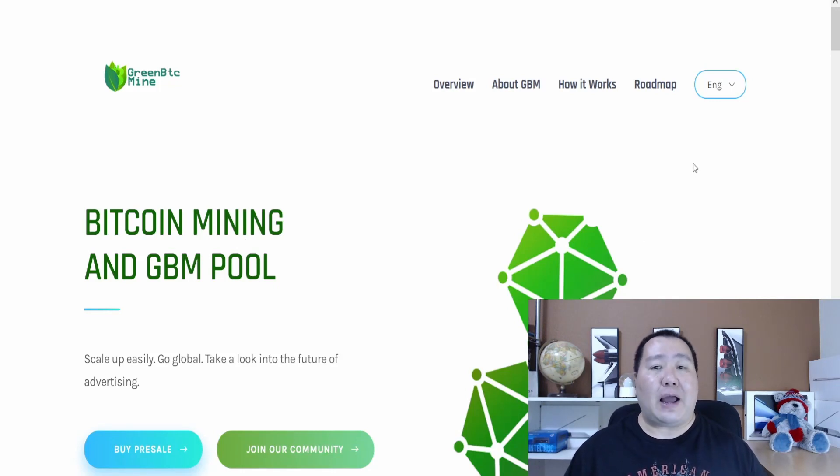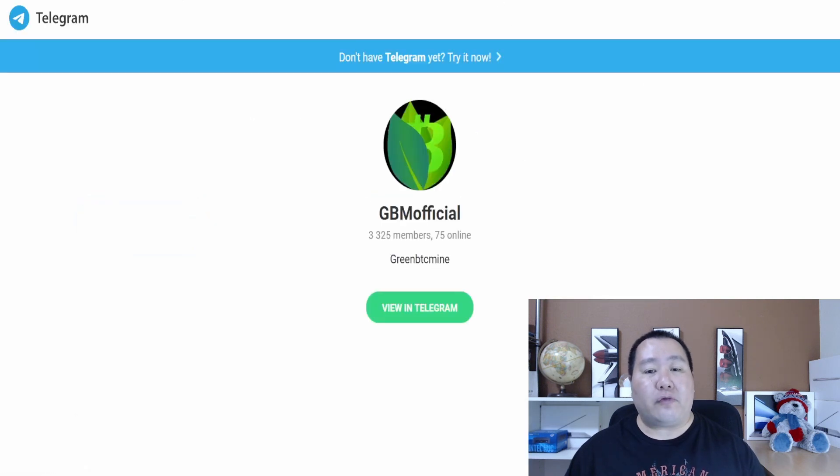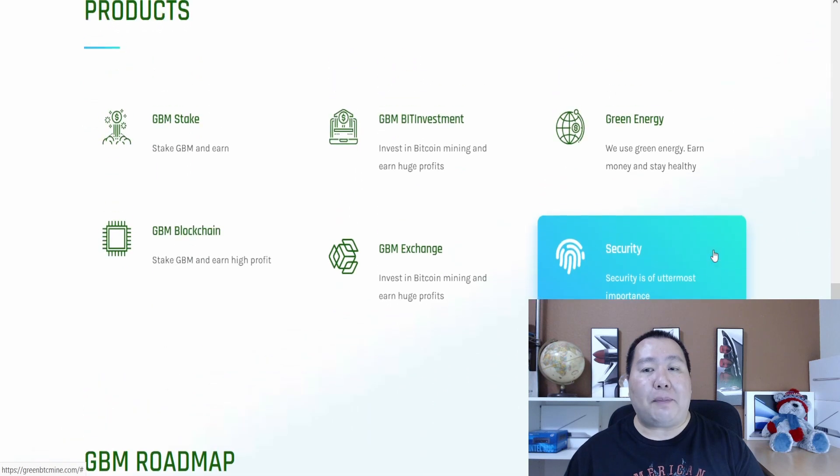If you've been watching my channel, you know I have made a few videos on Green BTC Mine. They are a Bitcoin mining pool using green energy, and they have a pre-sale right now. I have already covered their white paper extensively, and you guys can click on this link to join their Telegram channel and feel free to ask the admins any questions.